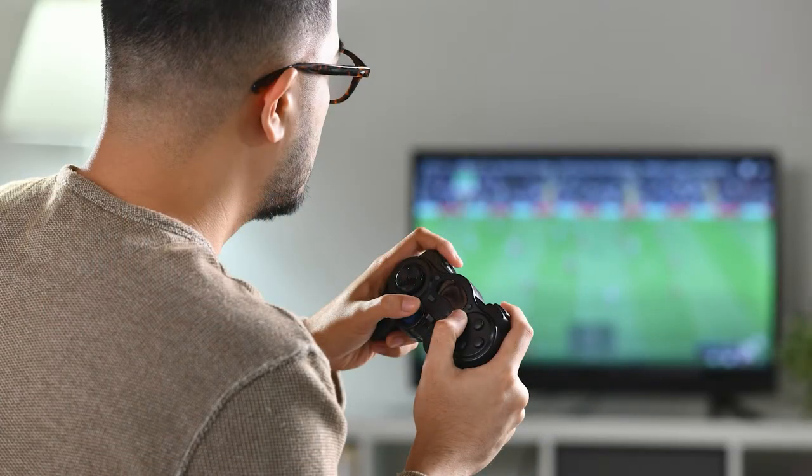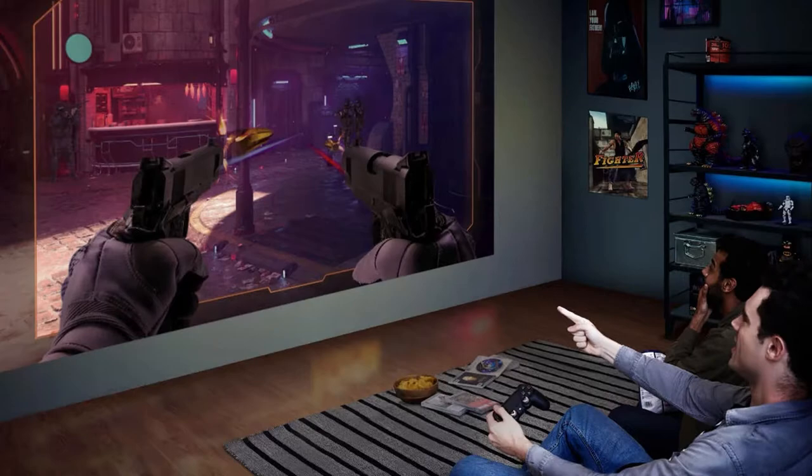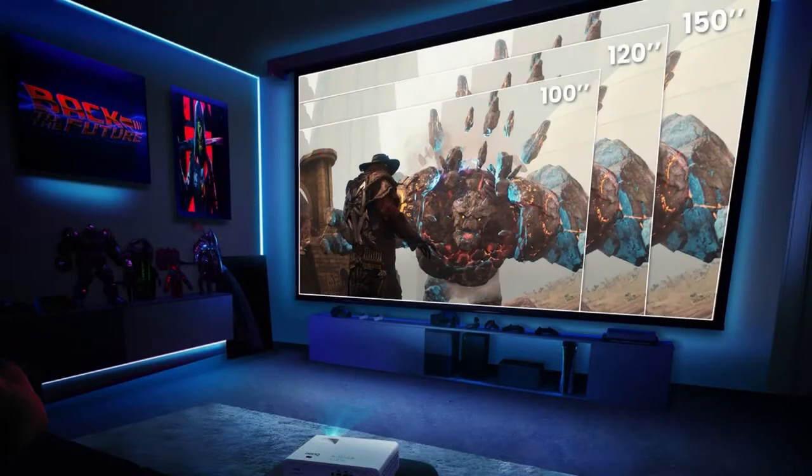What are the best gaming projectors? When compared to playing video games on a standard TV, why are they preferable? Which projector is ideal for seeing video games? Our projection specialists are here to answer all of your queries.